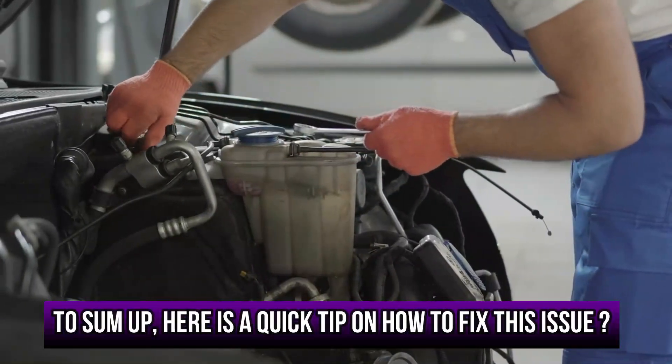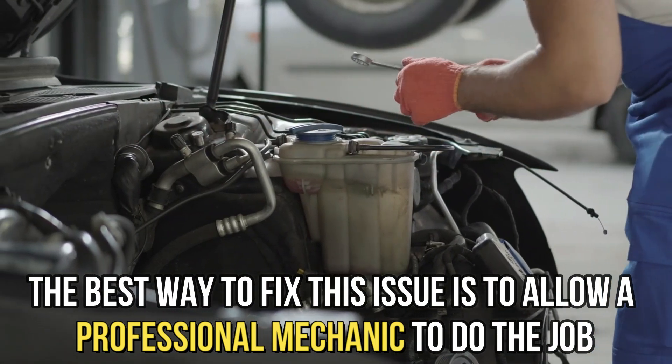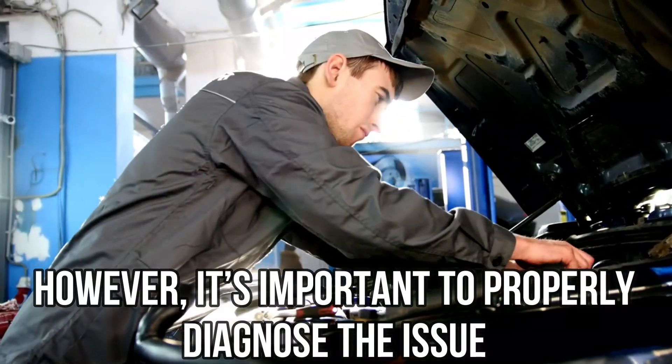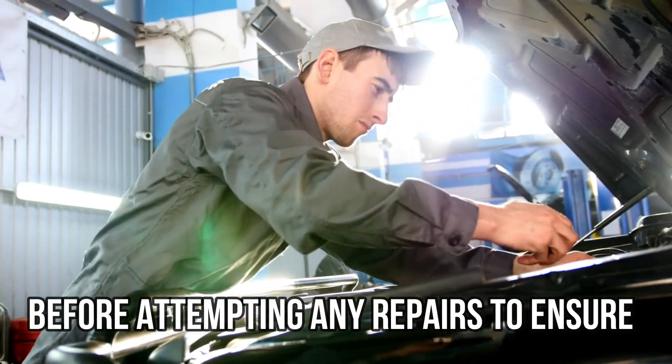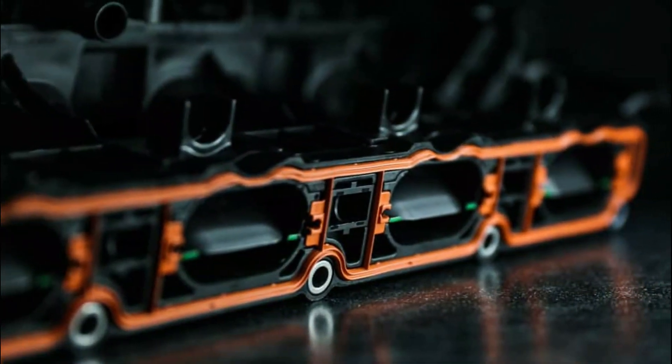To sum up, here is a quick tip on how to fix this issue. The best way to fix this issue is to allow a professional mechanic to do the job. However, it is important to properly diagnose the issue before attempting any repairs, to ensure that the problem is actually the intake manifold gasket and not something else.